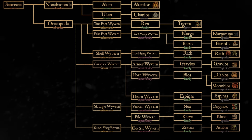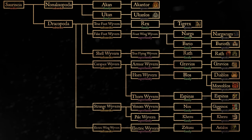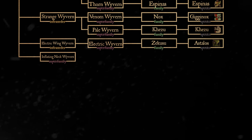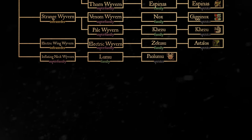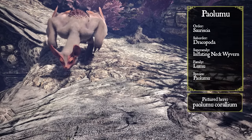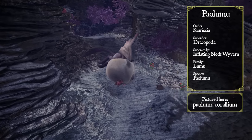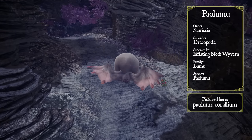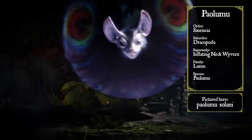Outside of these six named infraorders, the Flying Wyvern clade also includes four uncategorized superfamilies that the guild has as of yet not put into their own infraorder. The superfamily Inflating Neck Wyvern is fairly self-descriptive. Members of this group tend to have skin sacs around their necks which can be inflated with air, letting these wyverns levitate like a hot air balloon. The most prominent member is the Paulumu, which uses this levitation ability in conjunction with its wings to perform some truly mesmerizing airborne maneuvers. These skin sacs can be torn, however, which is a serious weak spot for these wyverns.